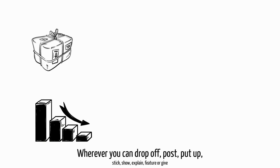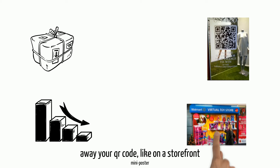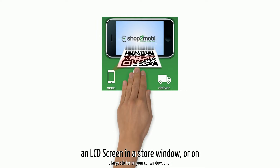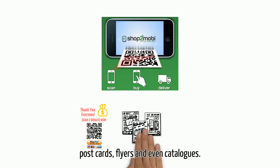Wherever you can drop off, post, put up, stick, show, explain, feature, or give away your QR code — like on a storefront mini poster, or a business card with your QR code on it — to collect donations with one simple scan. You can feature your new financial QR code anywhere online, on an LCD screen in the storefront window, on a large sticker on your car window, or on postcards, flyers, or even catalogs.